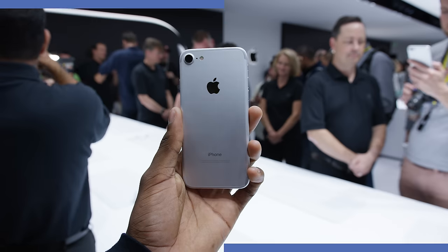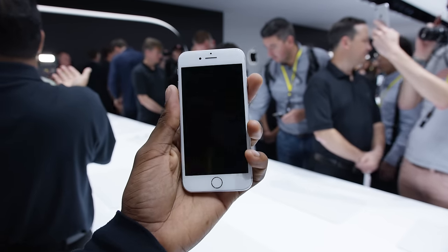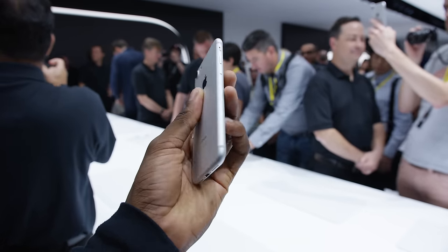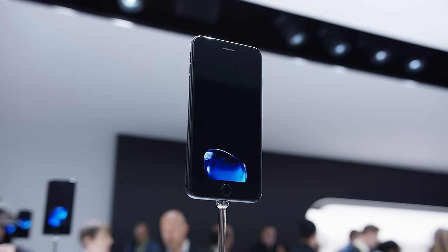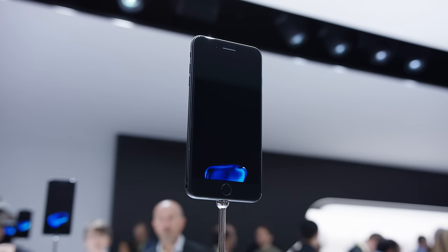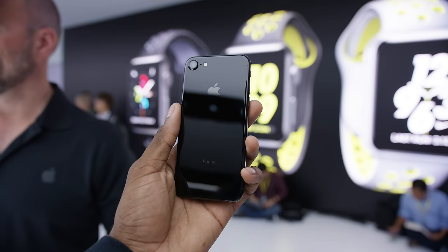Number three: the iPhone 7 and 7 Plus are now officially water and dust resistant. The previous iPhones might have been just as water resistant, but now it's officially official — it's rated to survive being under 50 meters of water, which is a lot. So you can totally use it in the rain, shower with it, or whatever.